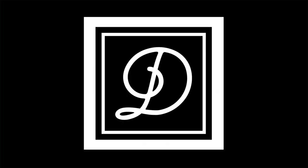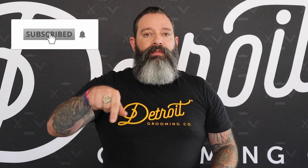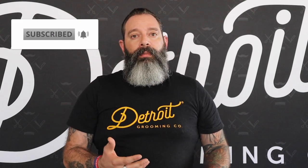You guys can snag this today — our initial launch has limited quantities, but I'm sure we can capture everything you need by hopping on to detroitgrooming.com. Thank you guys for joining me today. Be sure to like, subscribe, and leave a comment — let us know what you think and let us know if you've used activated charcoal products before and how well they've worked for your hair and skin.